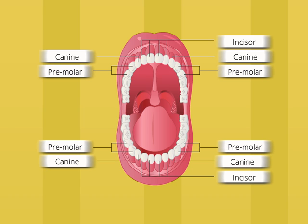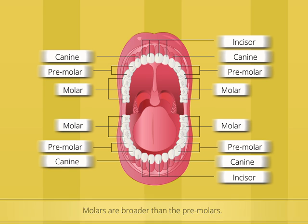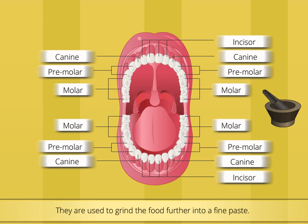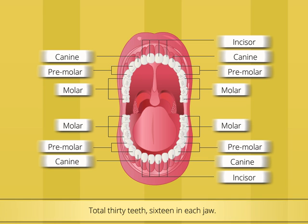There are four premolars in each jaw. Look at the last three teeth on both sides of each jaw. On both sides of each jaw, the last three teeth are broader than the premolars. These are called molars. Their function is similar to the premolars, but they are used to grind the food further into a fine paste. We have in total 32 teeth, 16 in each jaw.